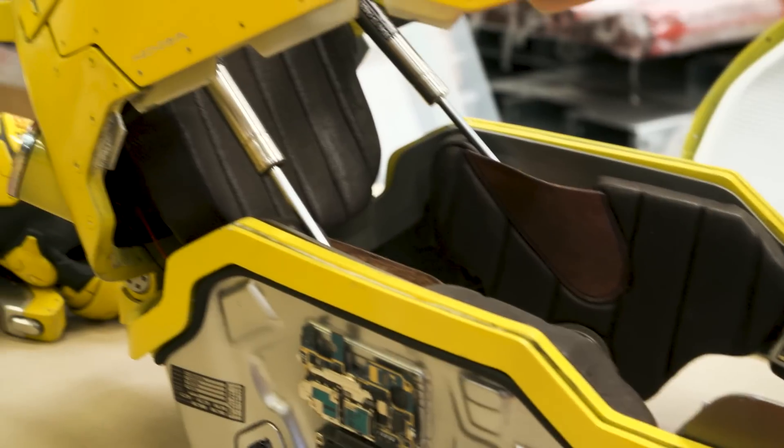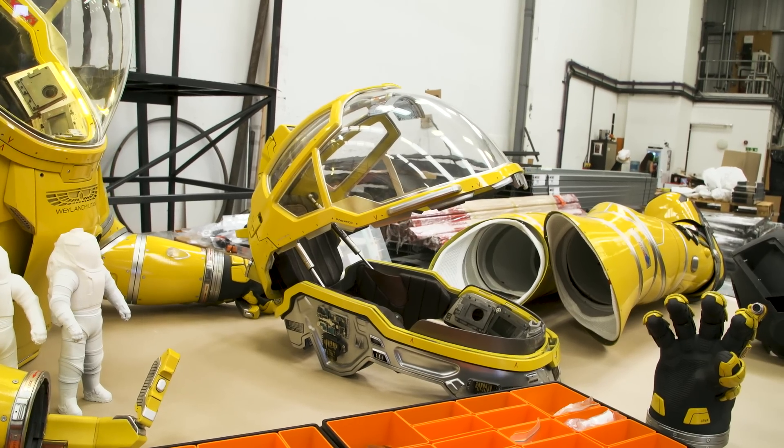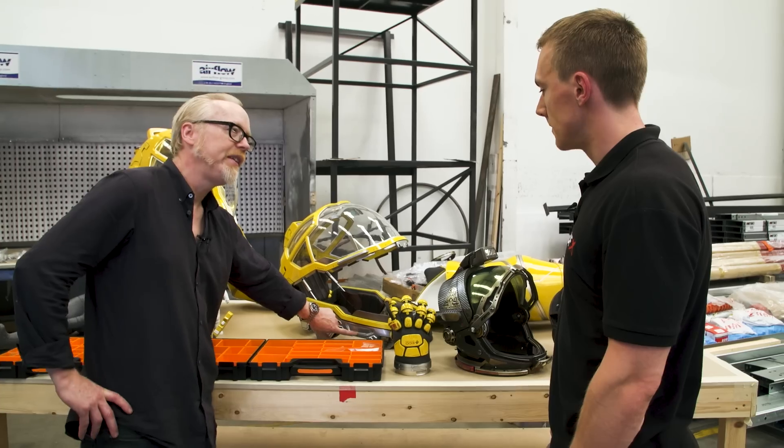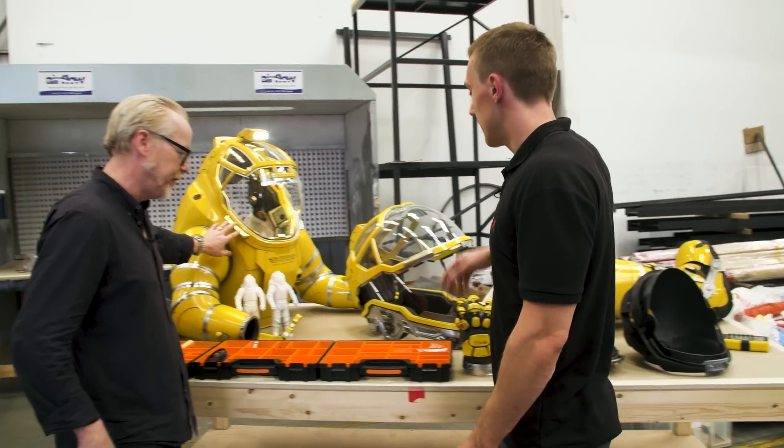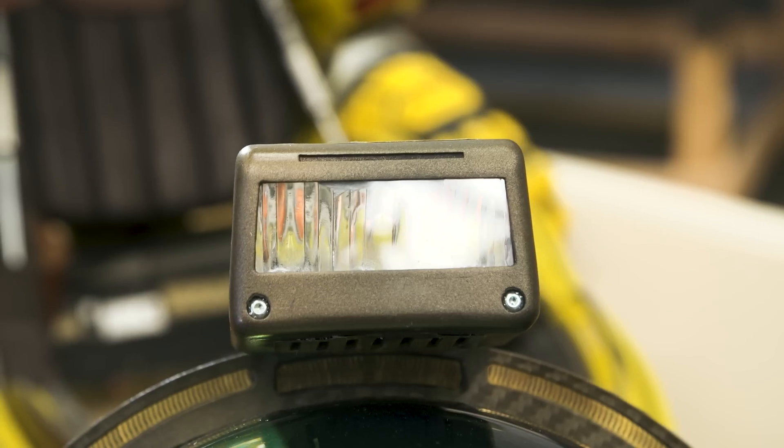We were actually given less time to make this than the final big suit. This is actually a whole separate piece that we sculpted — it's not part of the original, it won't actually go into there, but it's meant to look like it should.